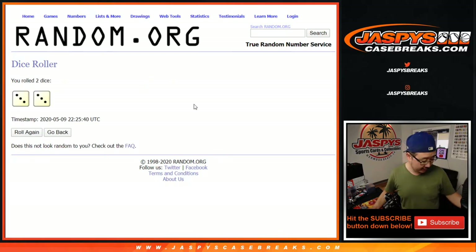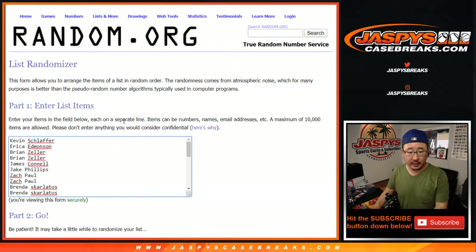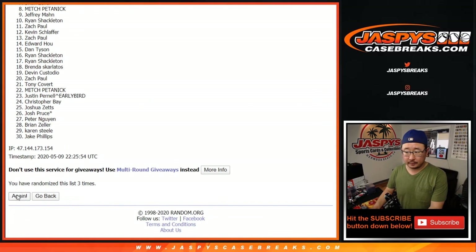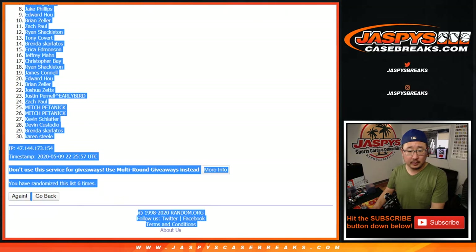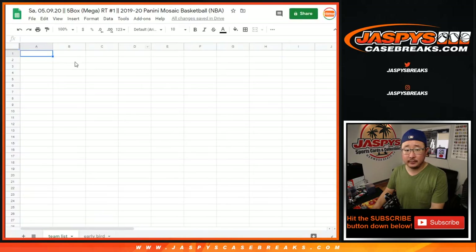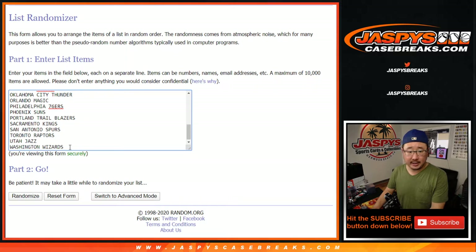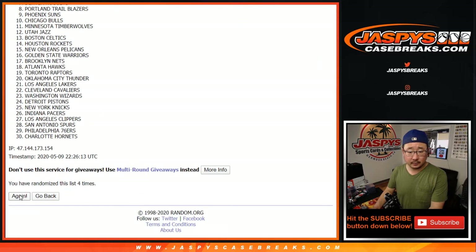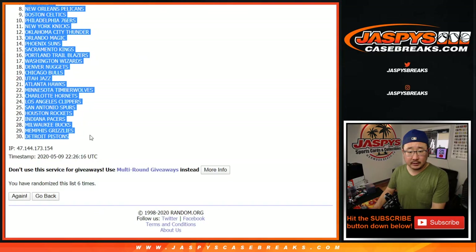All right, let's roll it, let's randomize it — another six times. Dan Tyson down to Karen after six, and six times for the teams. Raptors down to Pistons.